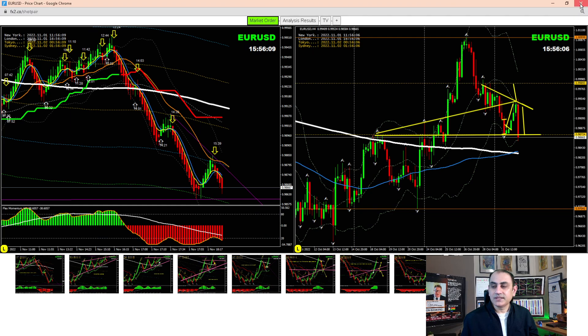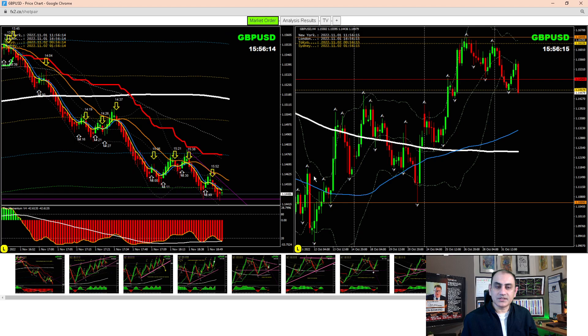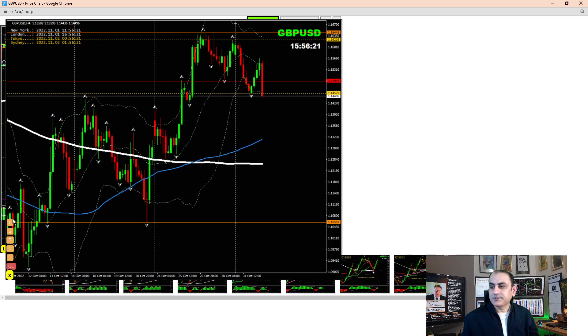Now GBP/USD - amazing trade today. We were still holding a short trade here. On the four-hour chart, we went long during the Asian session as price nicely respected the support level. Price was at this level and once it reversed and developed a false breakout, we went long and banked amazing profit. Price had previously respected this level as resistance.